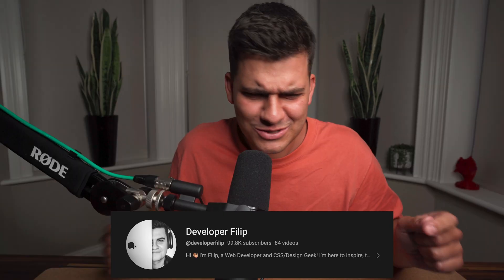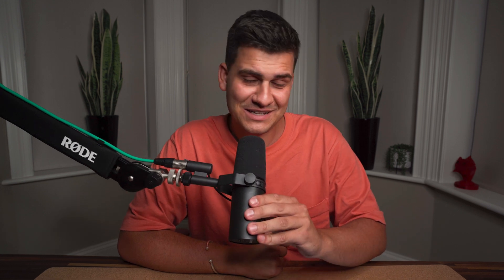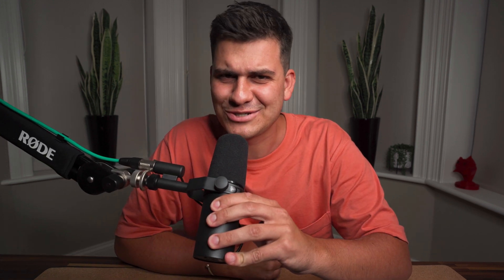Hey everyone, my name is developer Filip and today we are going to shine the spotlight on very creative and very talented web developers in regards to their incredible 3D website creations. We are almost at 100,000 subscribers, so if you're watching this video and you enjoy it, make sure you smash that subscribe button. Without any further ado, let's jump in and get inspired by how incredible the world of web dev can be.